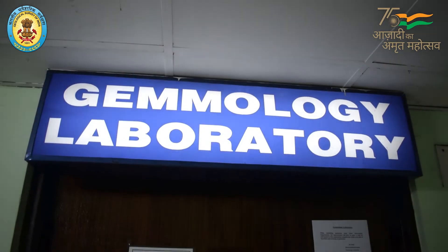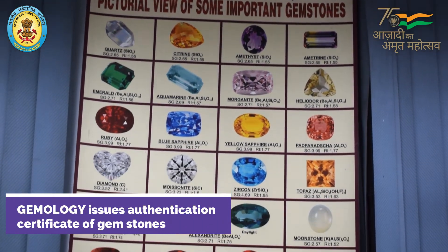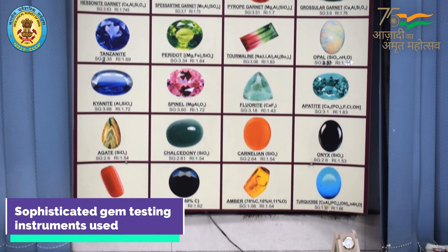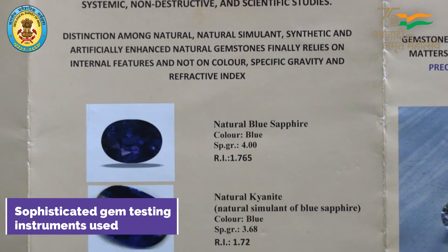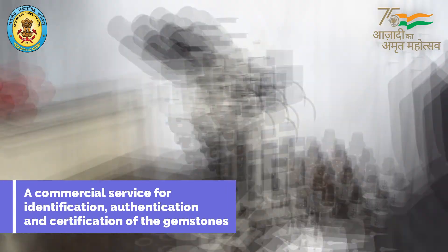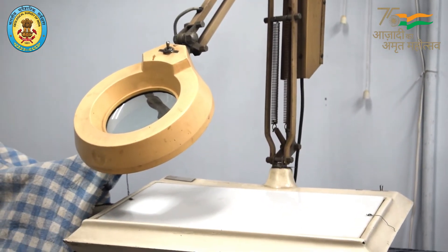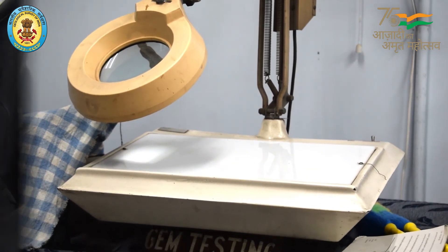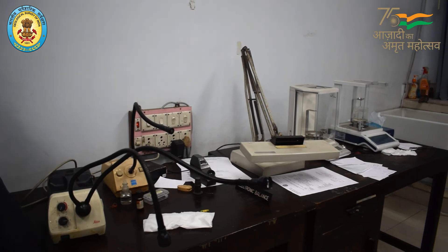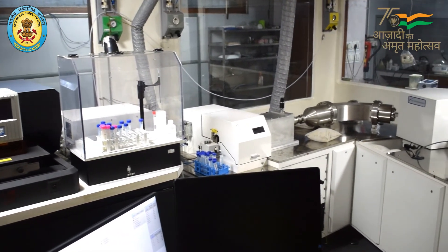The gemology laboratory of GSI creates consumer confidence by issuing authentication certificates with the help of state-of-the-art gem testing instruments. The laboratory assumes special significance with the booming gemstone business getting mixed up with synthetics, stimulants, and imitation stones. GSI provides commercial service for identification, authentication, and certification of gemstones.